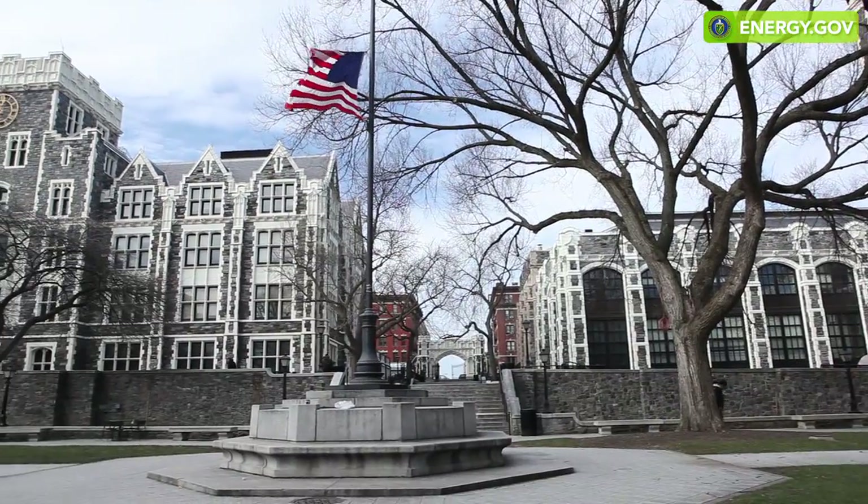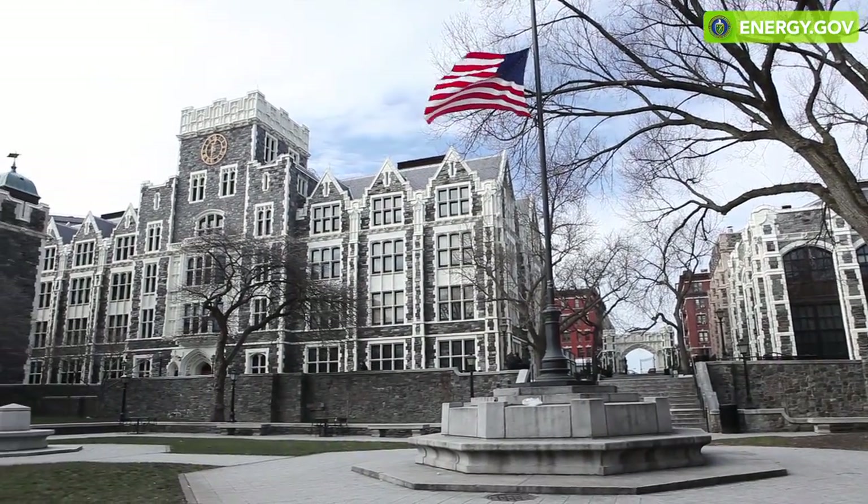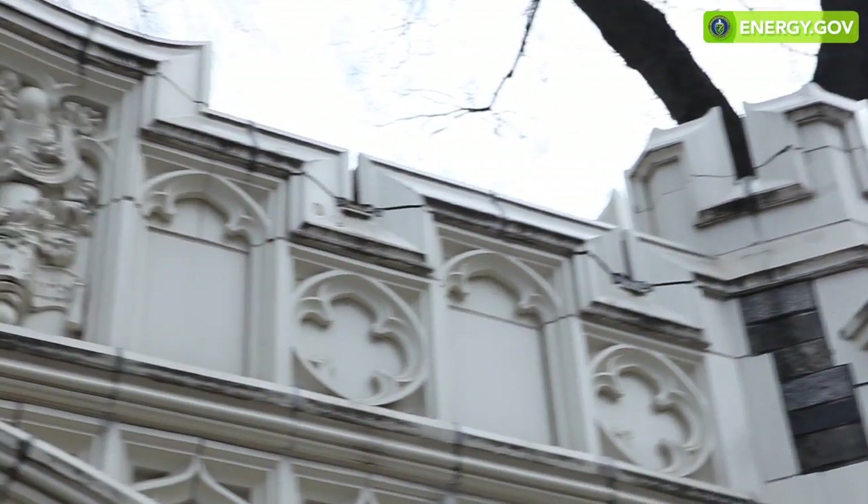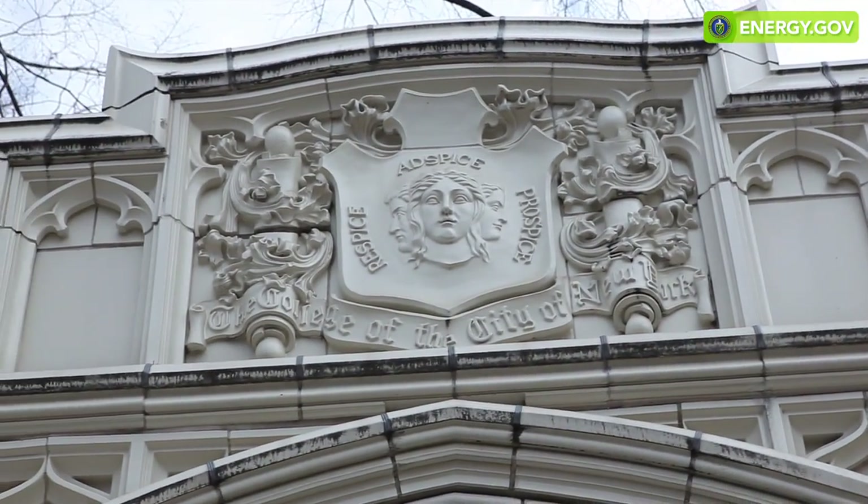The City University of New York had decided to set up an energy institute to aggregate expertise across its 23 campuses. ARPA-E was trying to give us a challenge which was very, very hard to meet — but it was just about possible.